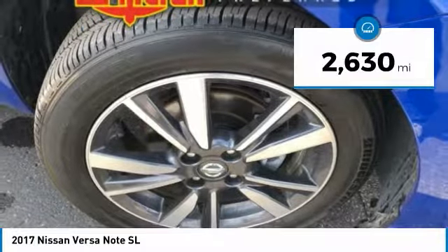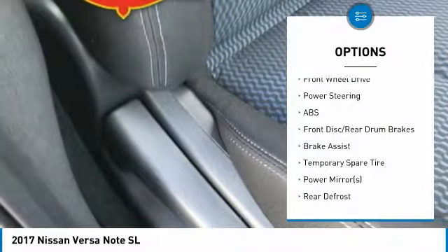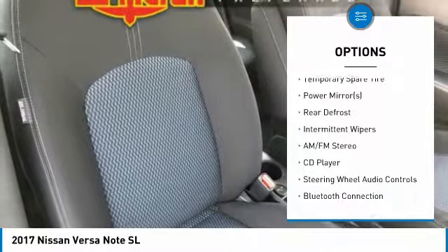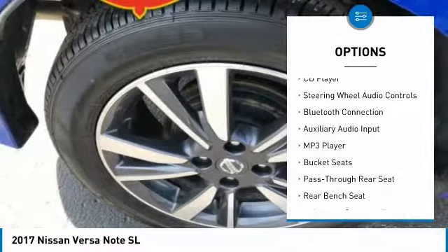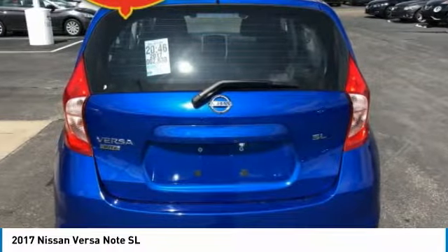This vehicle has less than 3,000 miles. Here are some of this vehicle's great options: stability control, steering wheel audio controls, traction control, anti-lock braking system, Bluetooth, driver airbag, adjustable steering wheel, power steering, FWD, and AM-FM stereo radio.